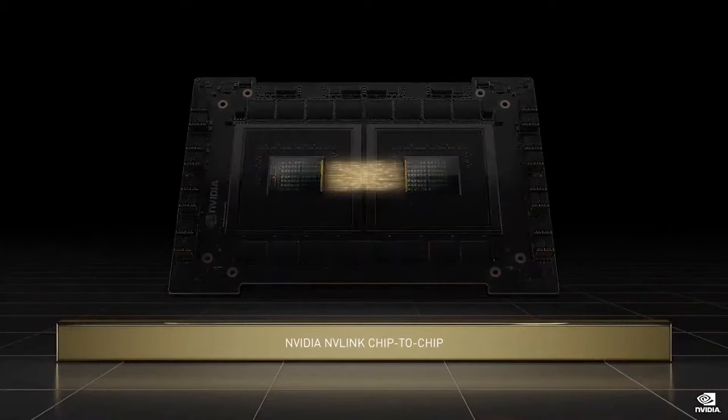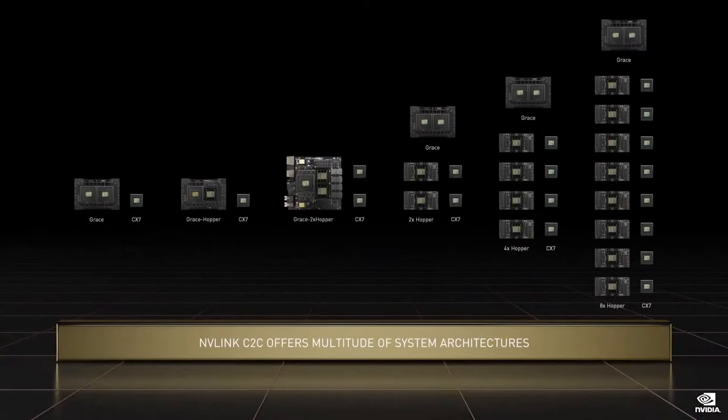With NVLink, that scales from die to die, chip to chip, and system to system, we can configure Grace and Hopper to address a large diversity of workloads. We can create systems with a 2-Grace CPU superchip, a 1-Grace 1-Hopper superchip, a 1-Grace 2-Hopper superchip, and systems with 2-Grace and 2-Hoppers, 2-Grace and 4-Hoppers, and 2-Grace and 8-Hoppers. The composability of Grace and Hopper's NVLink and the Gen 5 PCI Express switch inside CX7 give us a vast number of ways to address customers' diverse computing needs.